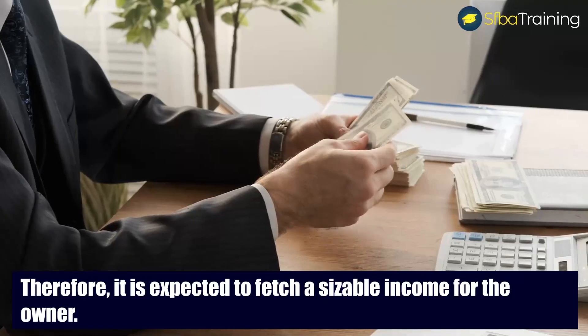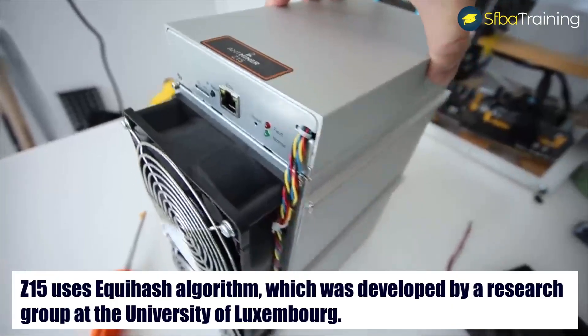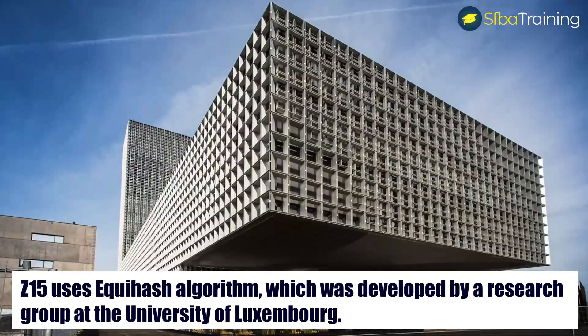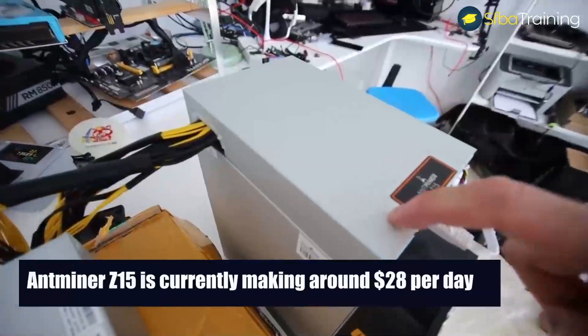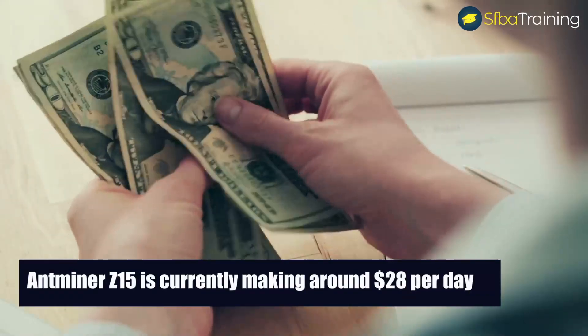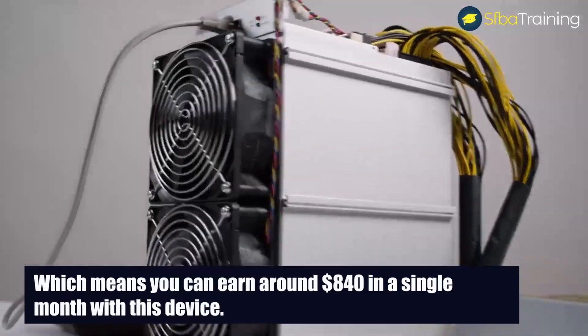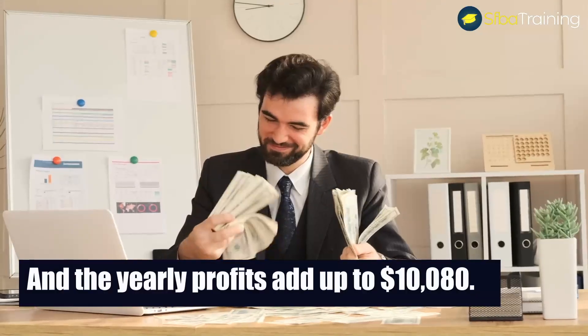Therefore, it is expected to fetch a sizable income for the owner. Z15 uses the Equihash algorithm, which was developed by a research company at the University of Luxembourg. Antminer Z15 is currently making around $28 per day, which means you can earn around $840 in a single month, and yearly profits add up to $10,080.